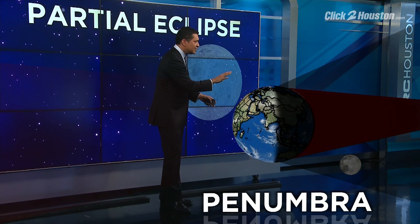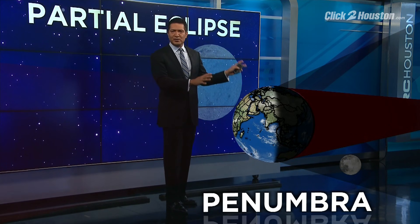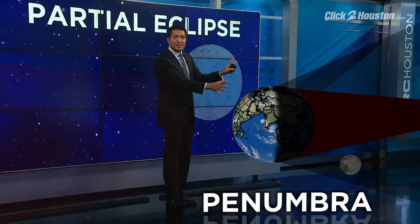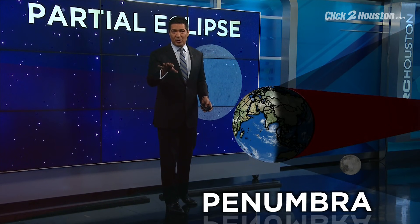Now the moon is near what's called apogee — that's the farthest distance from the earth on its orbit. This distance is creating a slower movement around the planet and an almost six-hour partial eclipse.